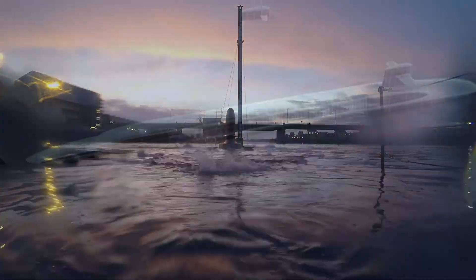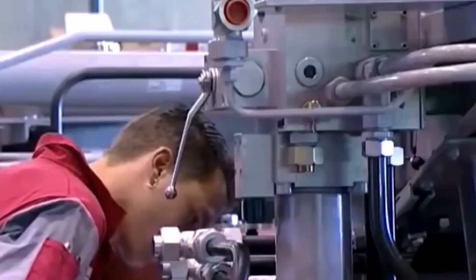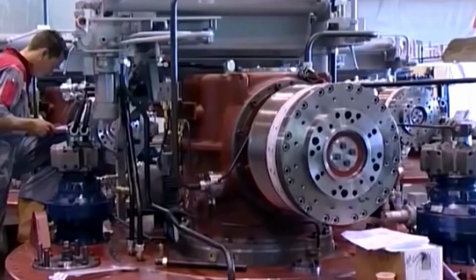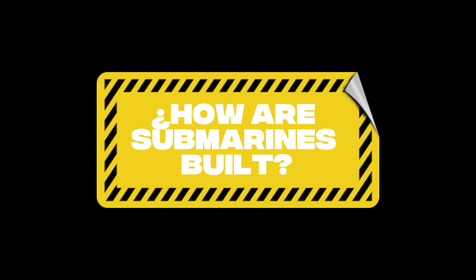There are estimated to be just under 150 nuclear submarines in the world. This small number is due to the high cost of building them, which can exceed $3 billion. But how are submarines actually built?